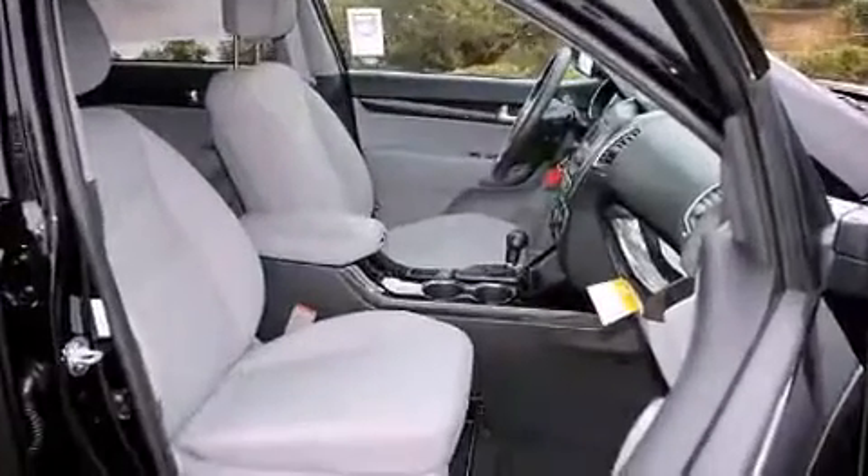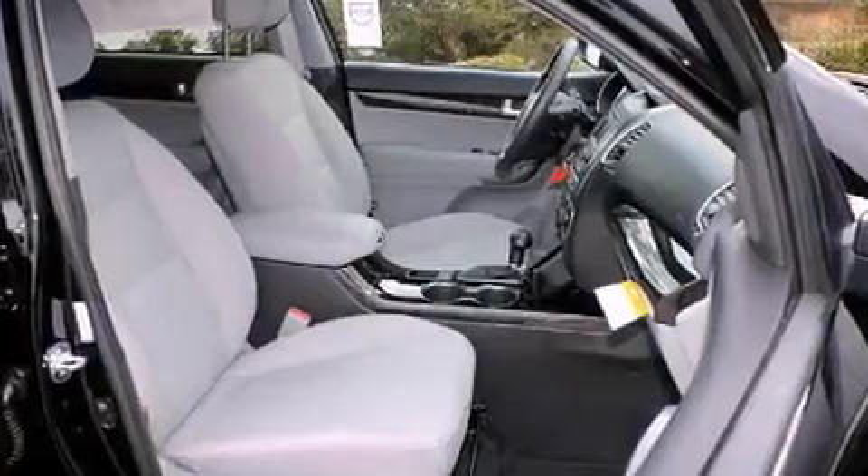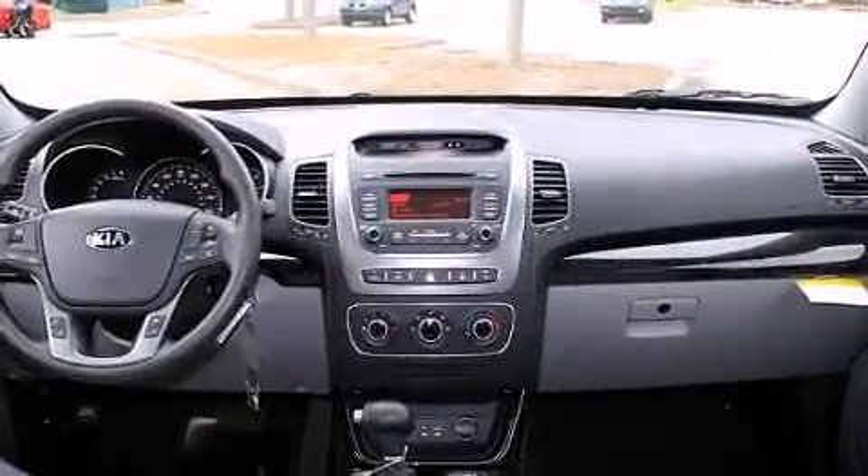All of the following features are included: remote keyless entry, rear wipers, and power windows.